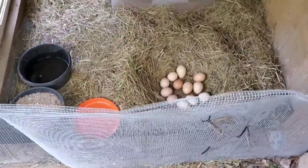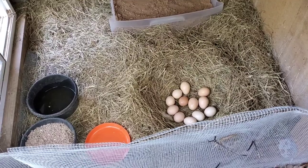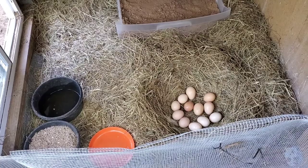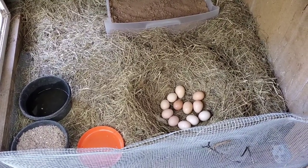I have a week and a day left before they're due. It takes about 21 days for eggs to hatch, and tomorrow we will be on day 14. So a whole other week to go.